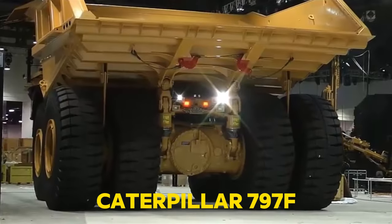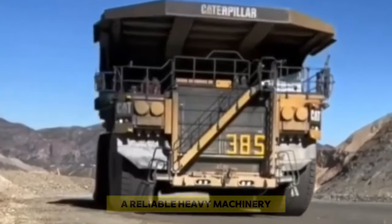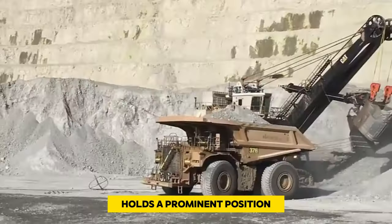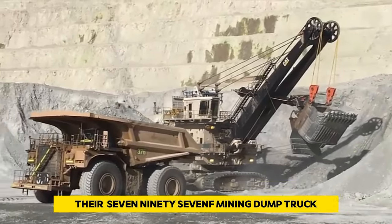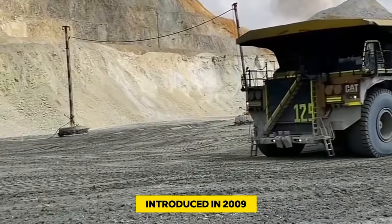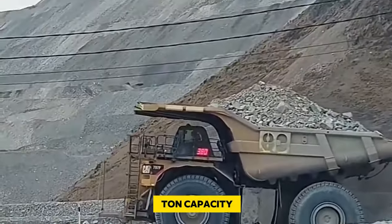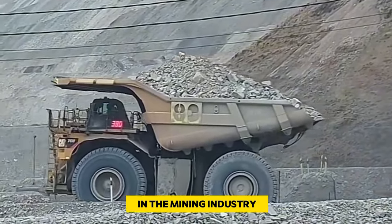Number 2: Caterpillar 797F. Caterpillar, a reliable heavy machinery brand established in 1925, holds a prominent position in the world of mining equipment. Their 797F mining dump truck, introduced in 2009, ranks second among the largest globally, boasting a colossal 400-ton capacity. This model remains a preferred choice in the mining industry.